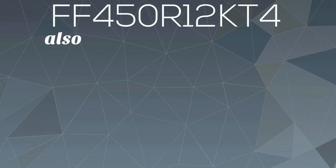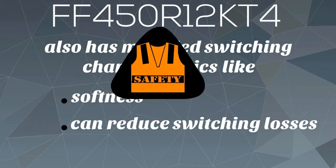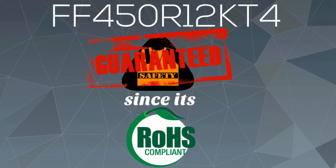FF450R12KT4 also has modified switching characteristics like softness and can reduce switching losses. Safety upon usage is also guaranteed since it's RoHS compliant.